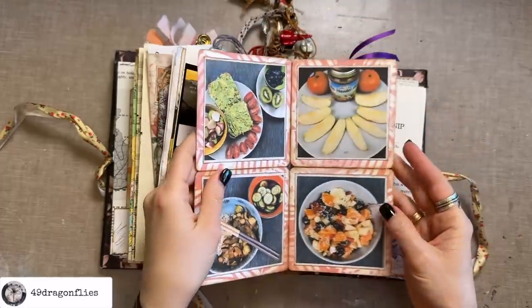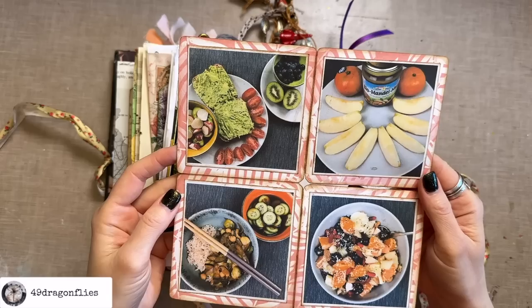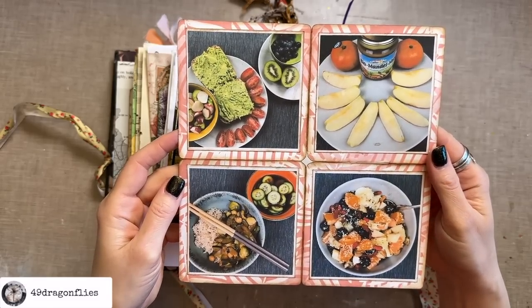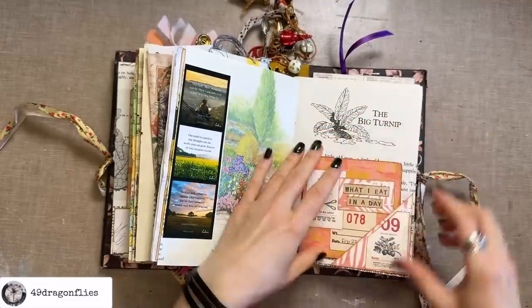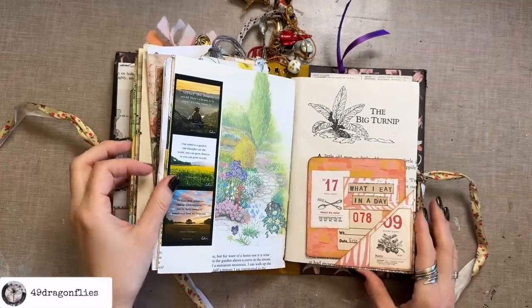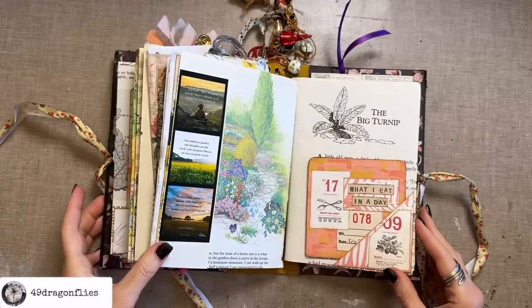Booklets don't always just have to open like a regular book. Good to have a reminder, but I must say I don't use booklets that often in my journals because they do create quite a bit of bulk, so keep that in mind.